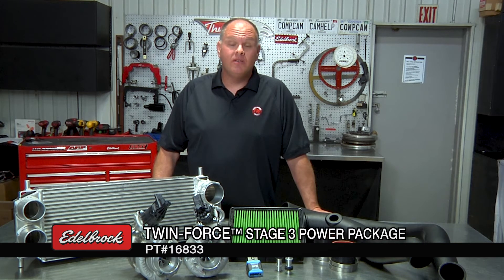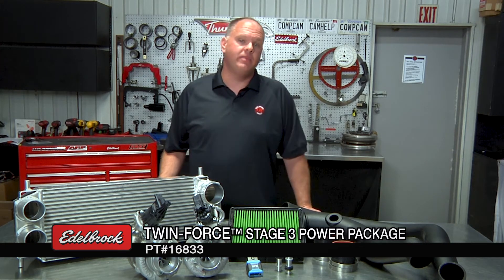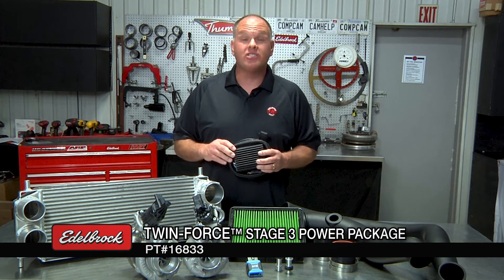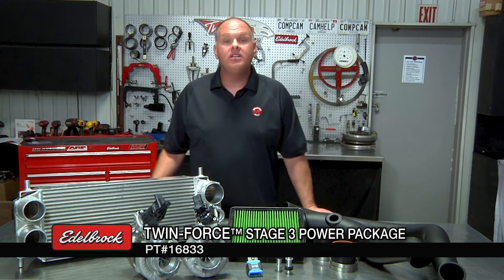If you're looking for max power, the stage three system is for you. Here's what you can expect to get when you order a twin-force stage three turbo system from Edelbrock. You're going to get the same high-capacity intercooler, intake tubing, turbochargers, and associated hardware that the stage two system includes. But the keys to this additional power come from our electronic fuel pump booster and our stage three 50-state legal calibration. These two work together to unleash 200 additional horsepower at the rear tires. The last step is to use the RTD flashing device to install the stage three calibration into your truck.